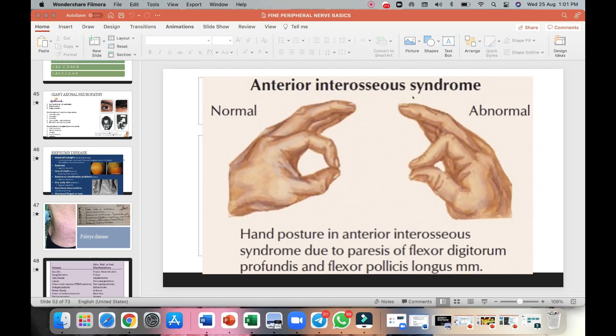Welcome to DM Neurology Made Easy. This is the 20th episode of the Fine Neurophilia Quick Revision Series. Let's see the Parkinsonism Part 1 video.